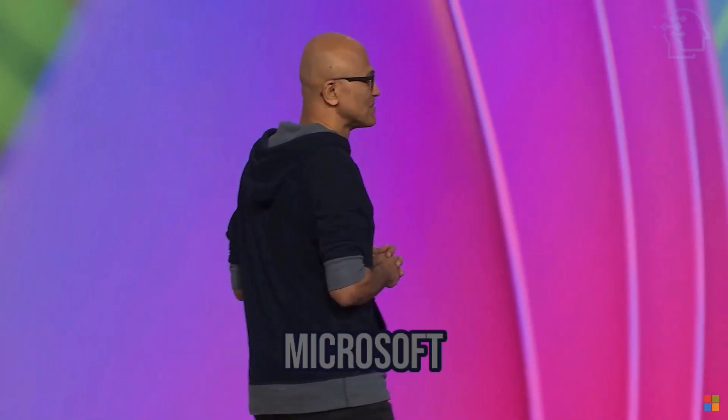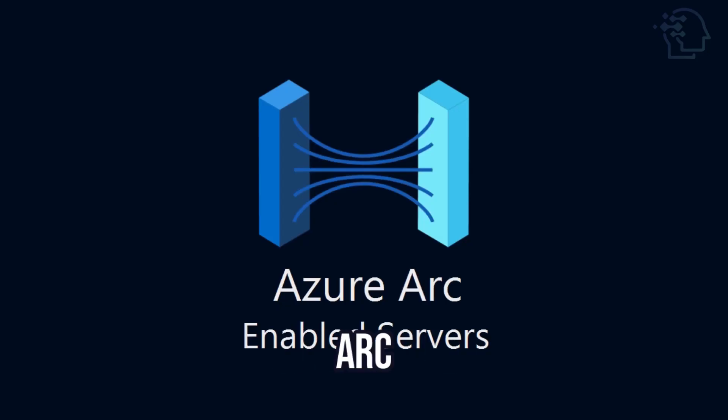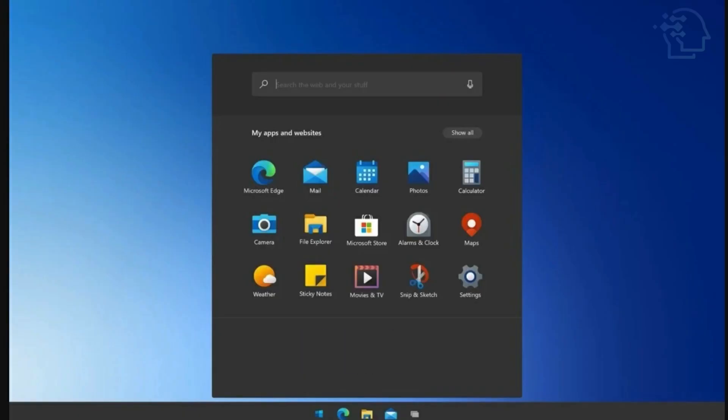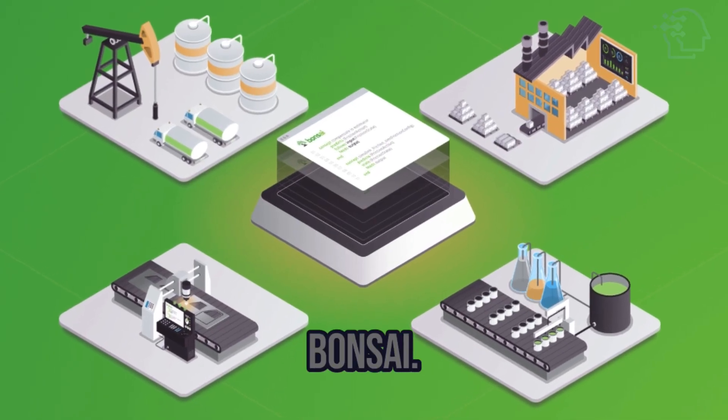Other discussed topics from Microsoft Build Conference included Azure Arc, Azure Quantum, Azure Percept, Azure Orbital, Project Reunion, Project Acoustics, and Project Bonsai.